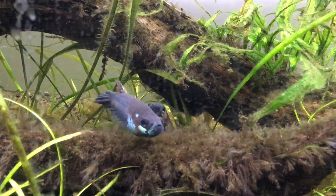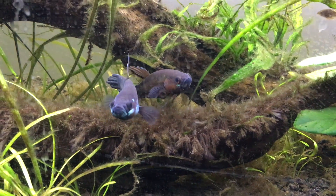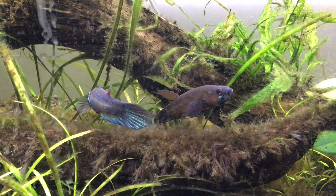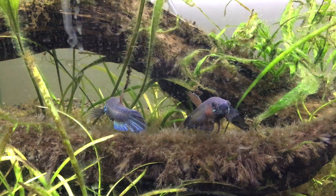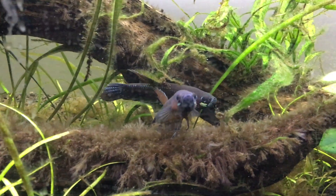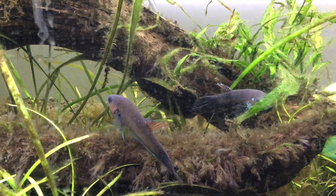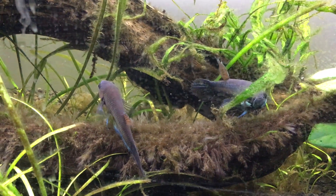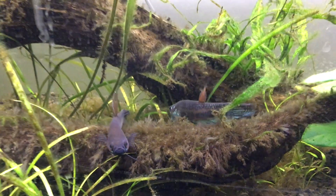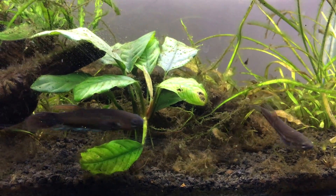Excuse all the squeaking — that's my bird sitting on my shoulder while I'm doing all this. Anyway, they'll do this kind of circling type of courtship for a long time. There's another female in this tank — if we back up, she's on this side. She's kind of been ostracized.